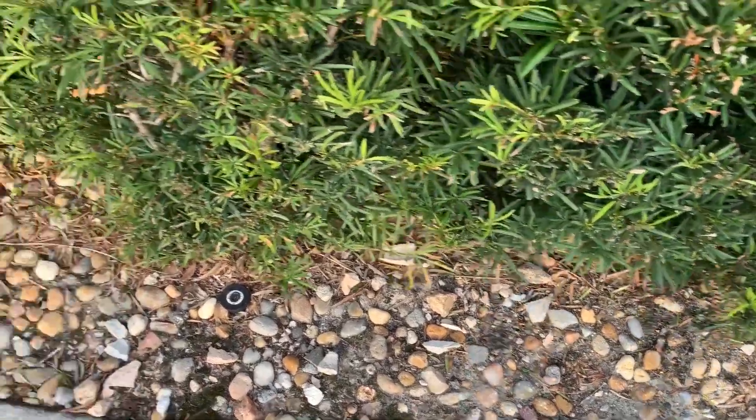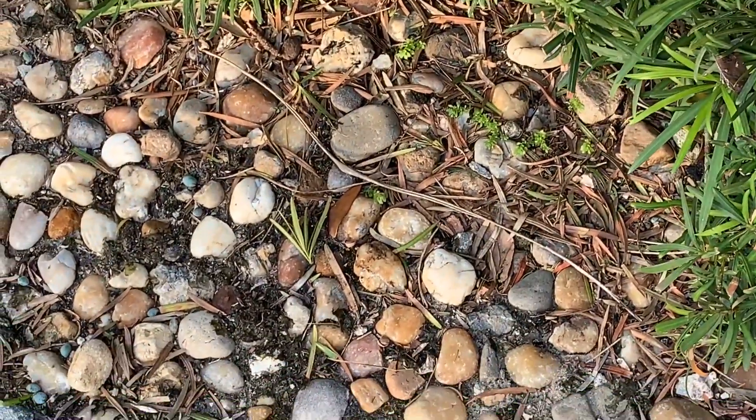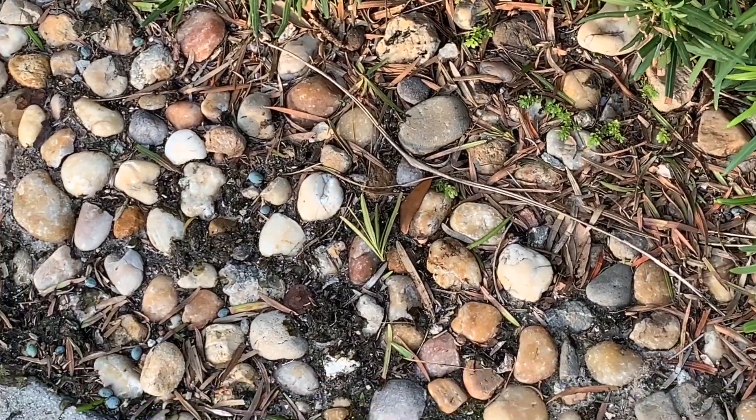What are some of the other things we can find outside? I can see cool rocks. They're different colors. You can see some brown and some beige.